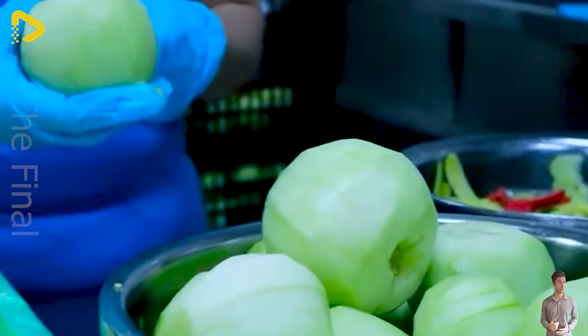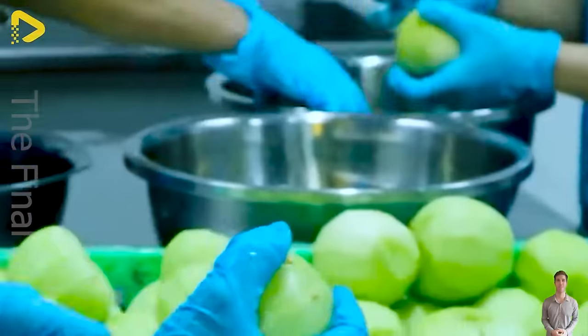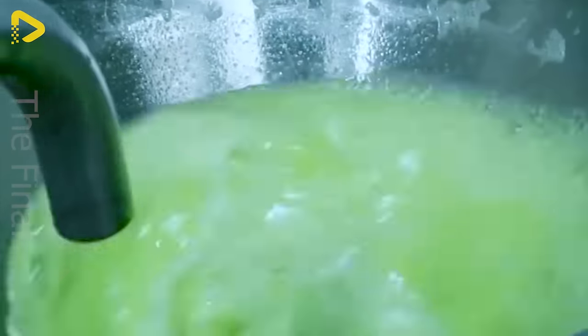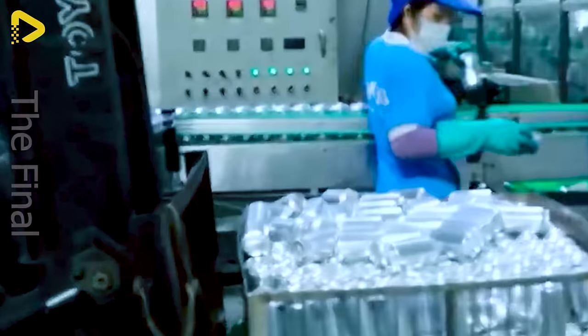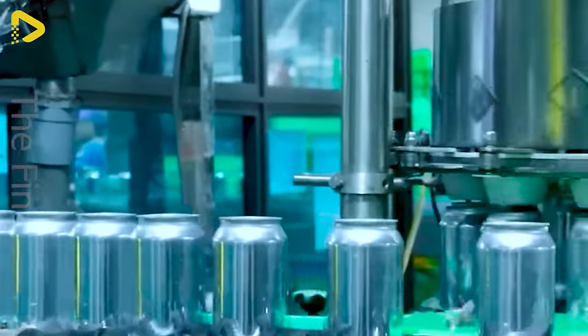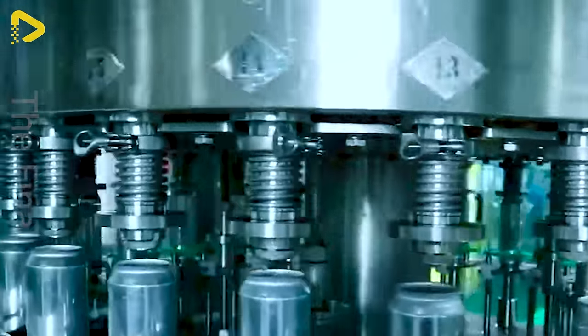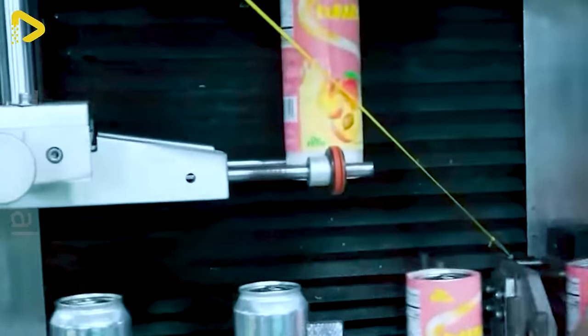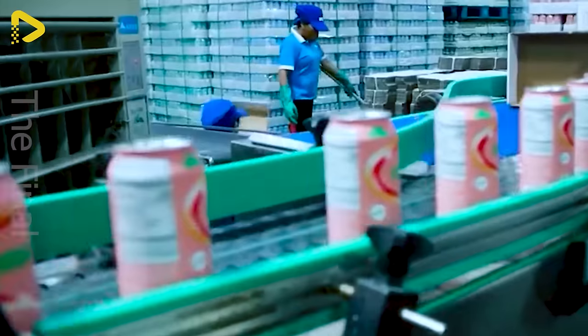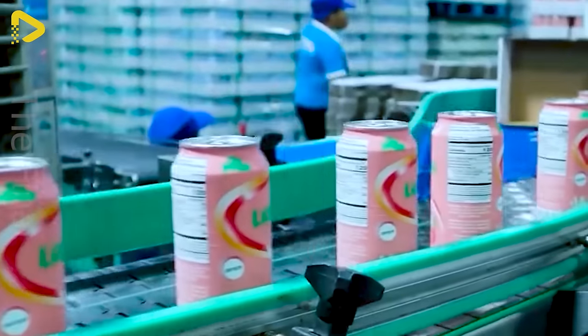Have you ever witnessed the production process of refreshing and subtly sweet pear juice? These shiny cans ensure the juice stays fresh and true to its flavor. In just a few seconds, these cans are dressed in colorful attire and ready for packaging.